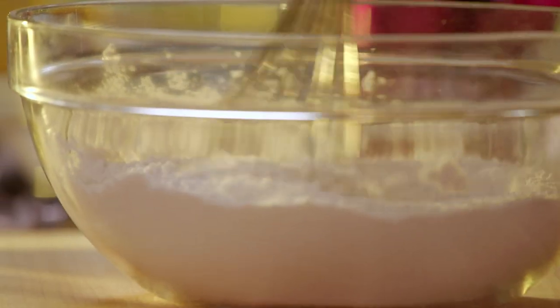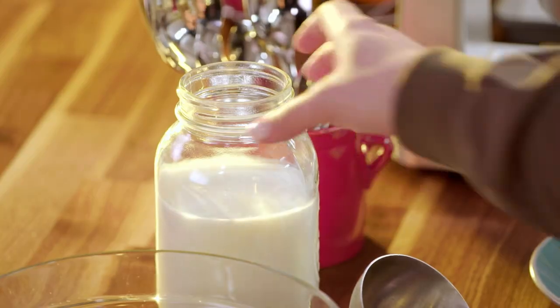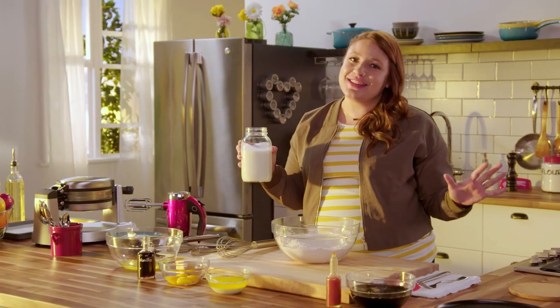It all starts out with a little flour, baking powder, sugar, and salt. Pretty simple, right? A real southern ingredient — buttermilk.